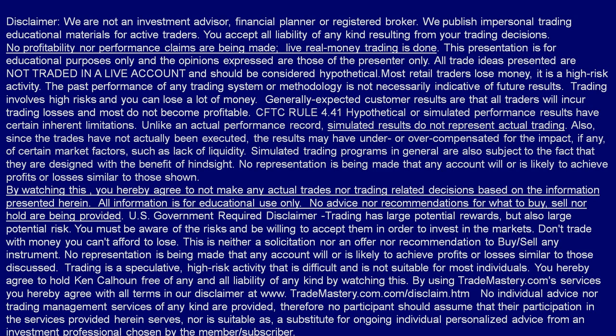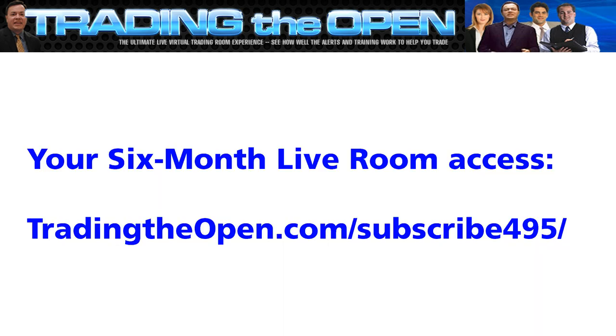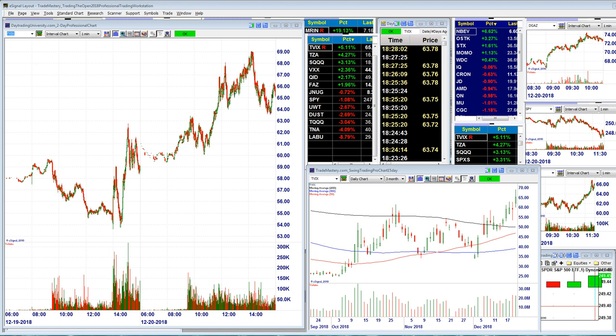As always, all information is for educational use only. I'm not giving advice about what to buy, sell, or hold, and by watching this you agree not to make actual trades — it's all for learning in a safe paper trading environment. Just a reminder: we have a six-month live room special available at tradingtheopen.com/subscribe for $495, valid only until Christmas Day.